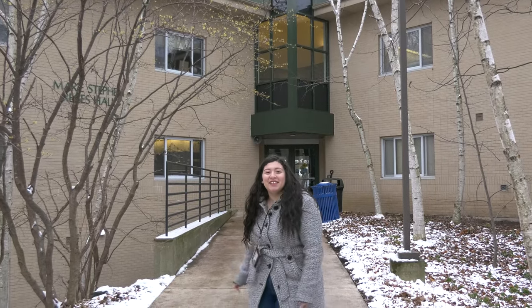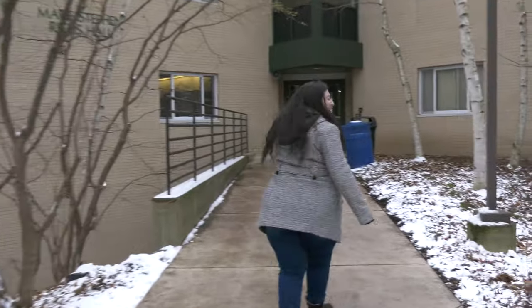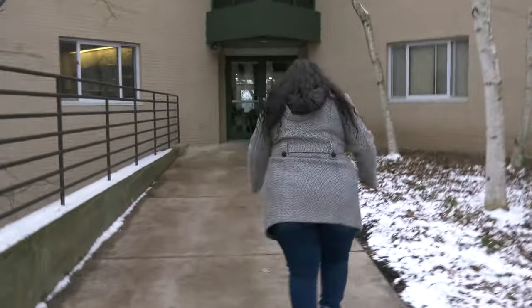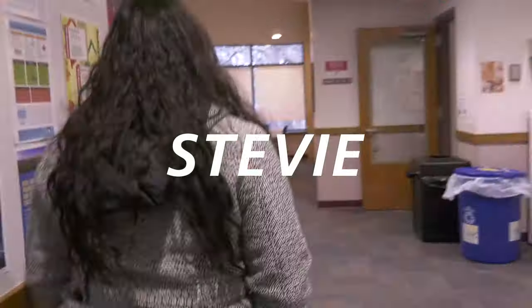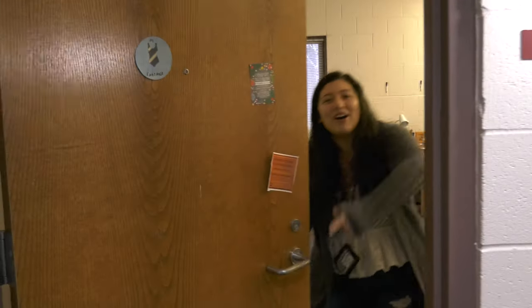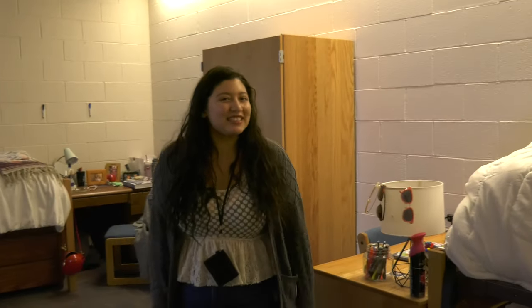Hey everybody, welcome to Stevie. I'm Fabiana and let's go check out my room. Yo, welcome to the crib. Come on in. Alright, this is Stevie 313.